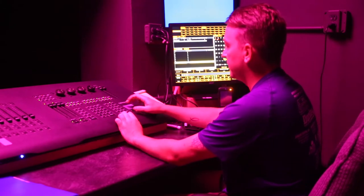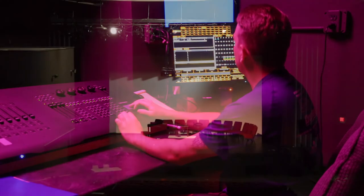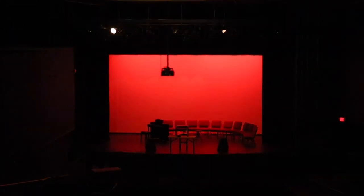We also have our psych which we can light in a multitude of different colors. I have it red right now and then it can also be blue. The psych is used a lot in many of the shows that we do.